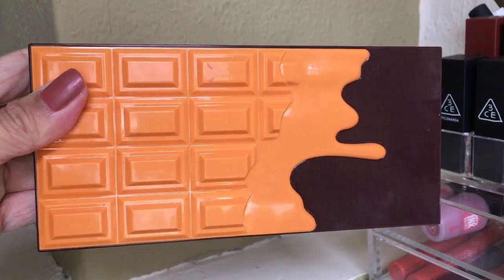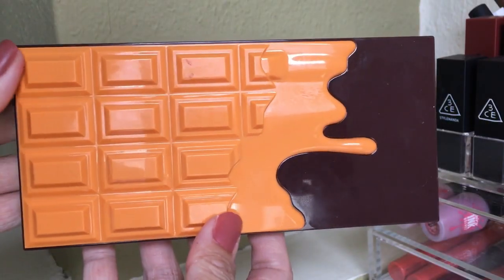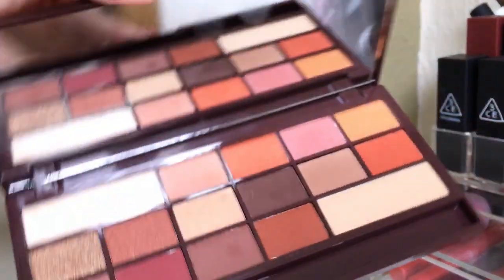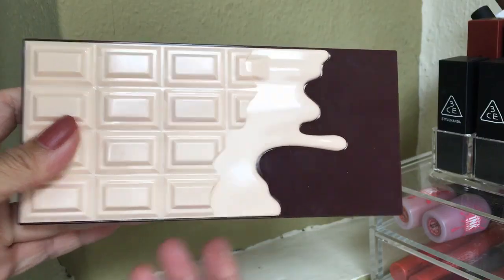I wanted more, and Kruidvat online had a buy-one-get-one deal, so I ordered more — the Rose Gold, a peachy one, and others. I think they really copied the chocolate theme from Too Faced, but I'm really happy they did because the quality is really good as well. I also got the Chocolate Orange — the colors are really beautiful and inspire me to do a lot of makeup looks.